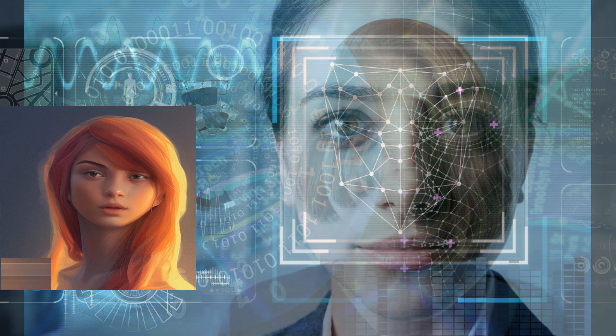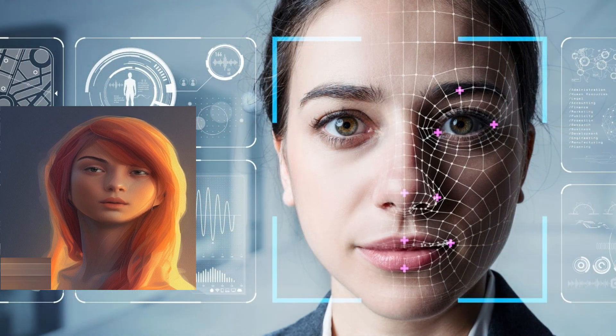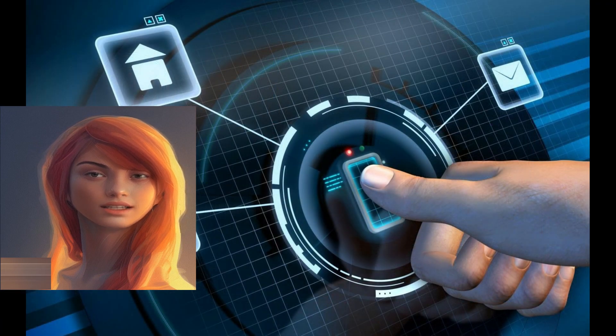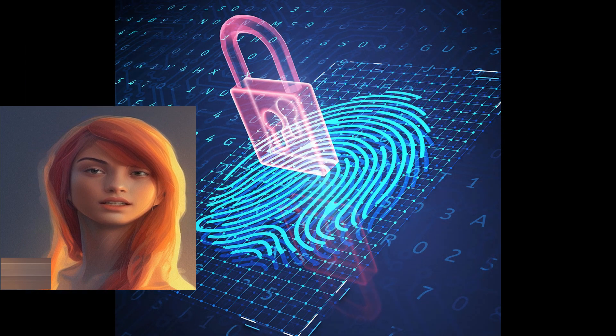Cut to a shot of a person using iris scanning to access a building. Iris scanning is another powerful biometric technology. By examining the patterns in a person's iris, a computer can authenticate their identity and provide access to secure areas.